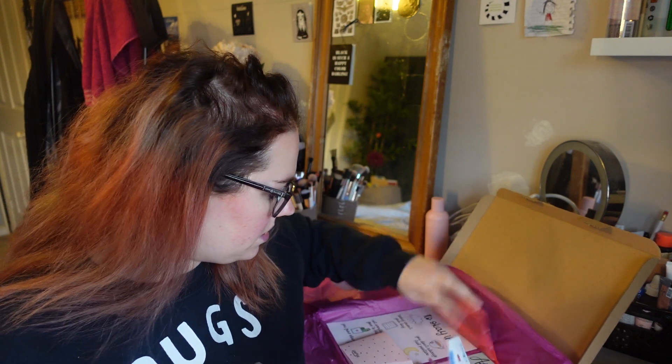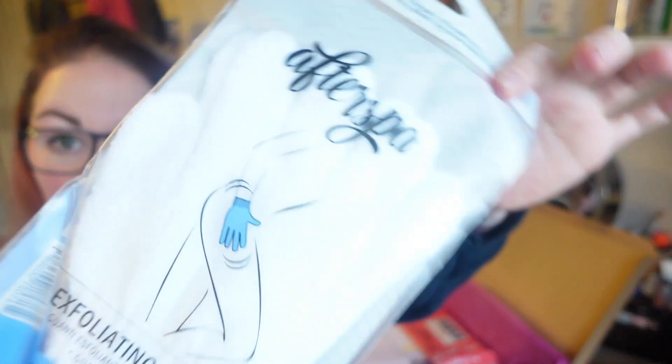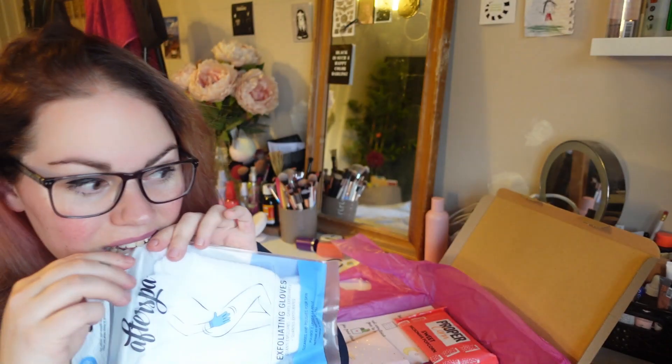The first thing I've got is exfoliating gloves — I love these, I haven't had these for years! These are the ones you put on in the shower and give yourself a good old scrub down so you can really get all the dead skin off. Really nice, happy with that.